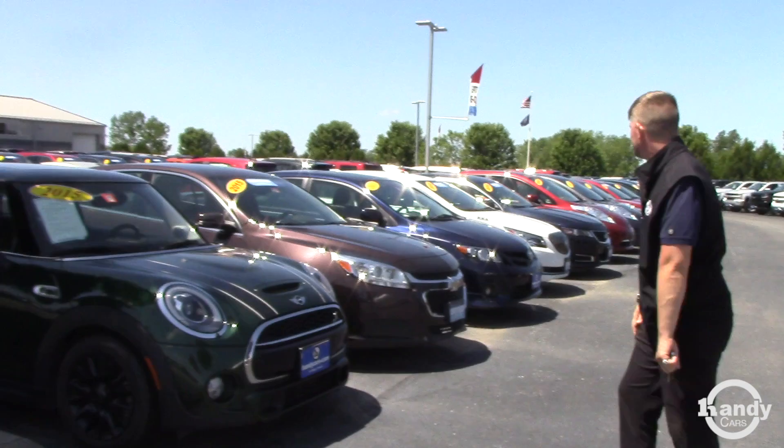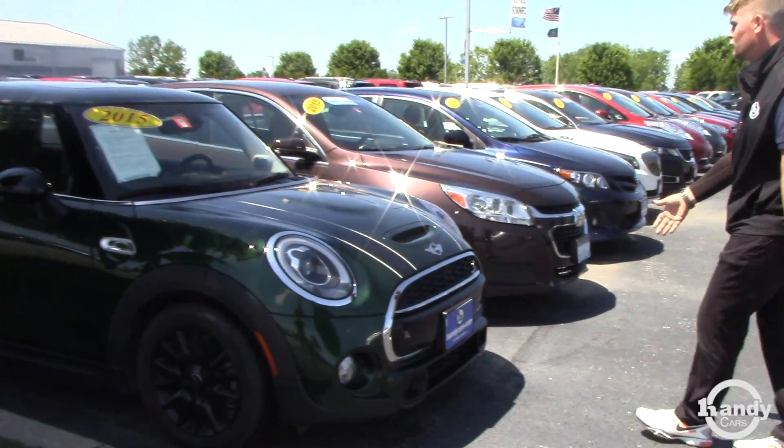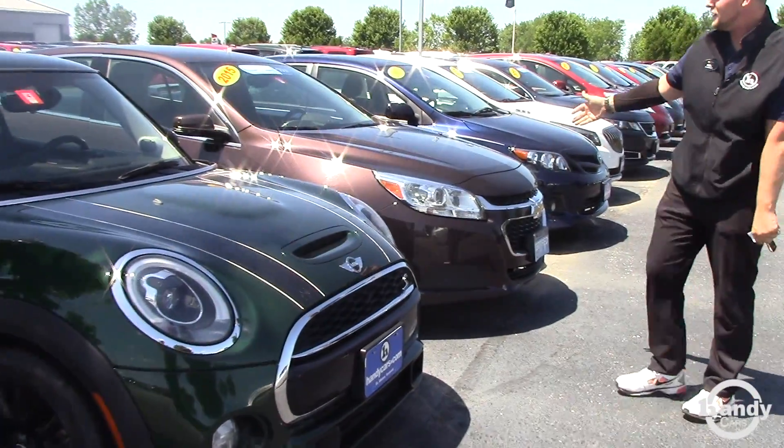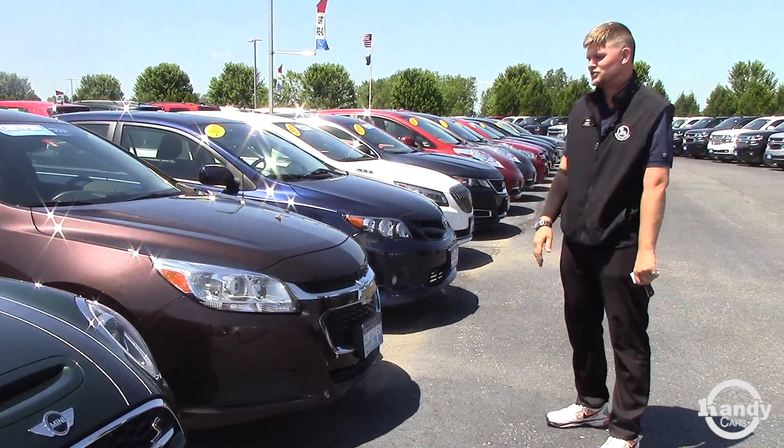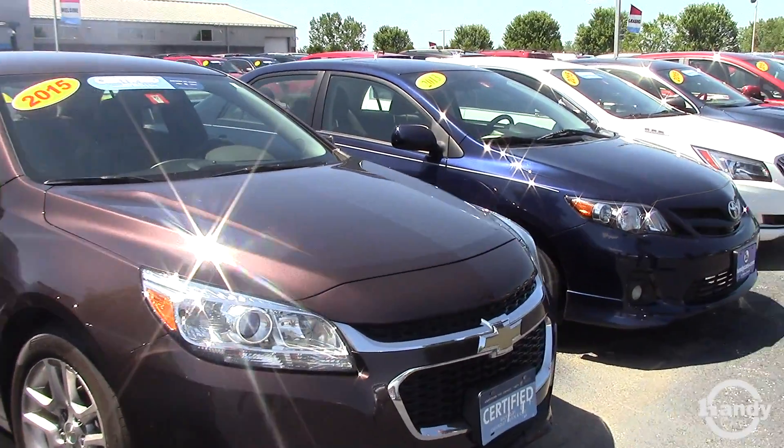We've got a bunch of used cars here, as you can tell. Some are non-certified, like this Mini Cooper, and then we have certified vehicles like the 2015 Chevy Malibu I have here and a 2013 Corolla.